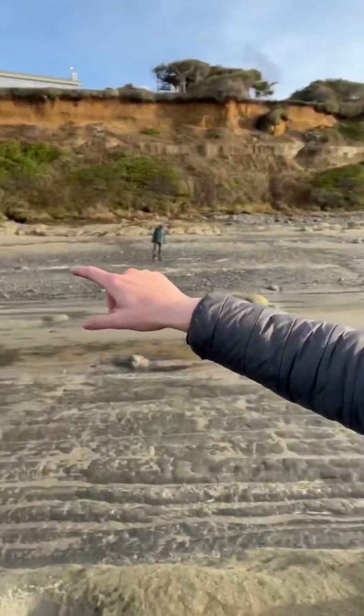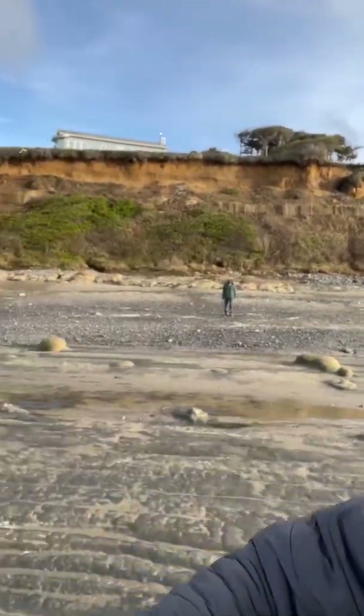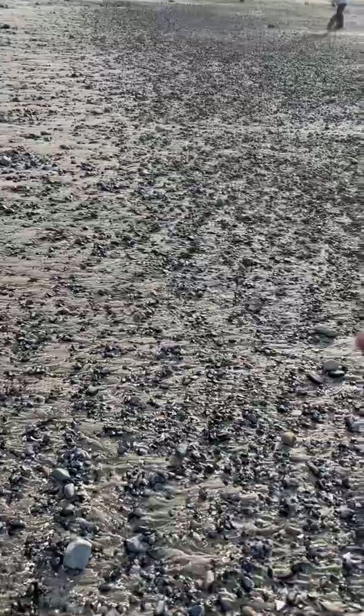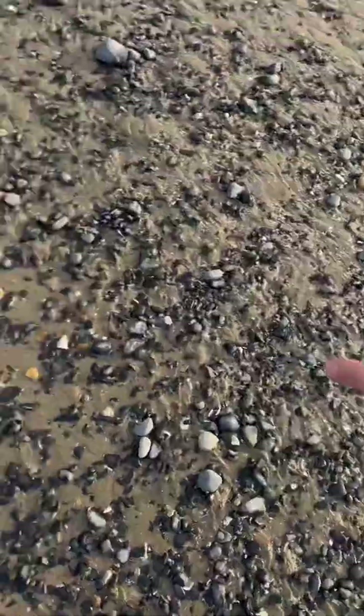Also, if you want to find a lot of fossils when you go to the beach, look in these rock piles. You can see there are other people out there looking around for fossils. But if you look in these piles of small loose rocks, you can find tons of seashells, fossils, and other cool things. So make sure when you go to the beach to check those areas.